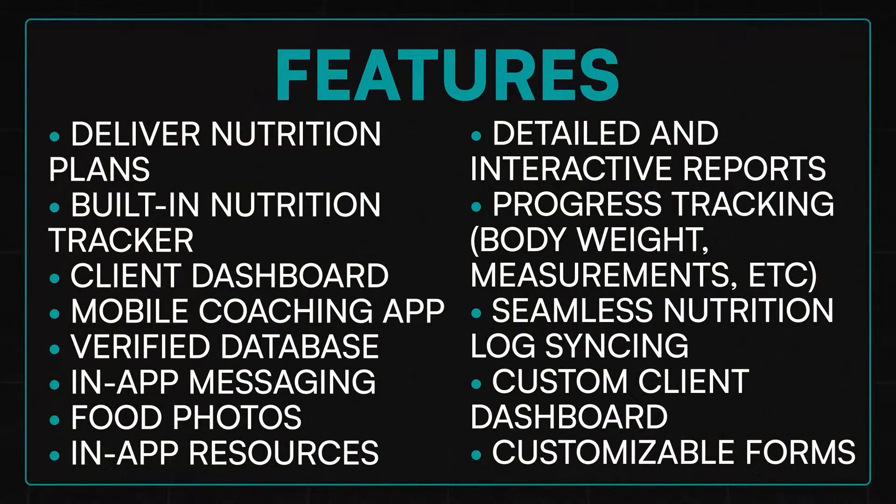Before we dive into the unique features of LogEat Pro, what you're going to see on the screen is an entire list of all the features it has to offer — feel free to pause the video and take a screenshot to review later. LogEat Pro does have a lot of familiar features standard in most nutrition coaching softwares, like a personal client dashboard, in-app messaging, and the ability to deliver custom nutrition plans. But what I want to focus on today is what makes LogEat Pro different and sets it apart from the rest.